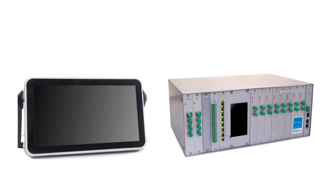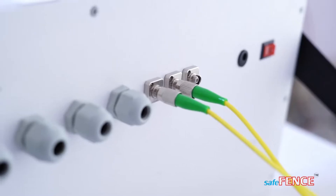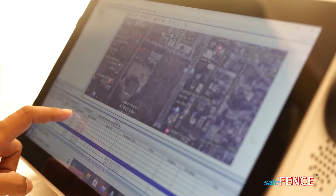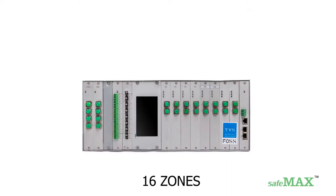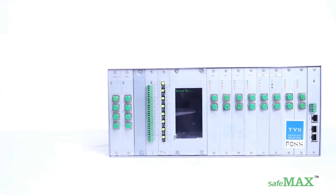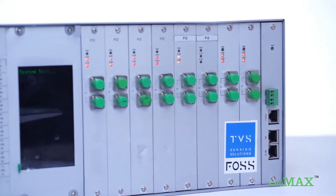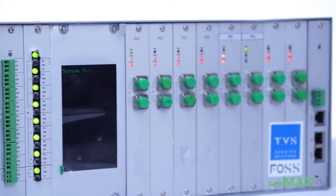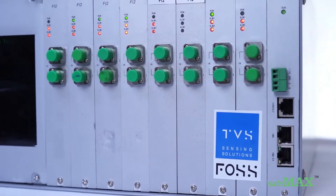FOPIDS is classified into two variants: Safe Fence and Safe Max. Safe Fence hardware supports two zones and is a stand-alone unit embedded with a touchscreen for software monitoring, suitable for smaller perimeter lengths. Safe Max is a bigger hardware with larger zone capacity, covering a larger perimeter length — a 19-inch 4U rack-mountable scalable modular unit that can handle 16 zones in a fully loaded configuration.